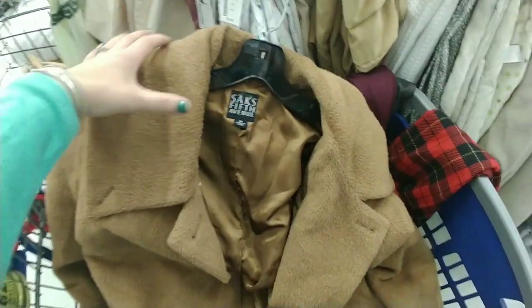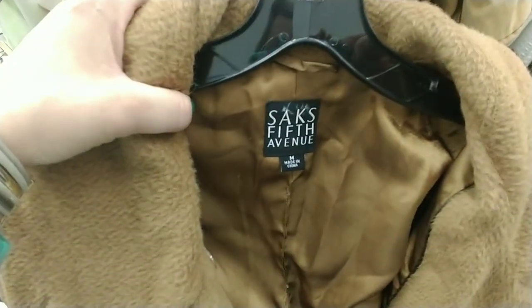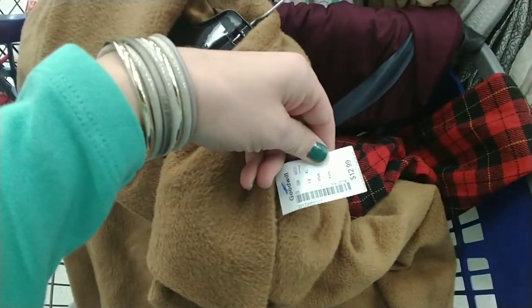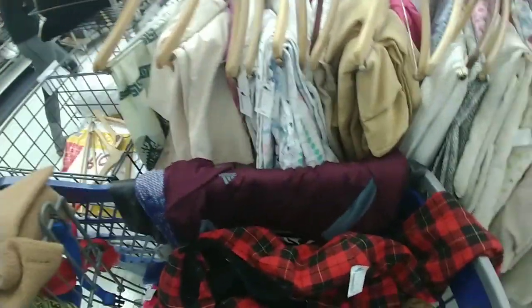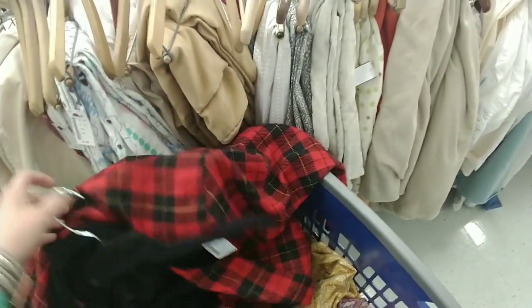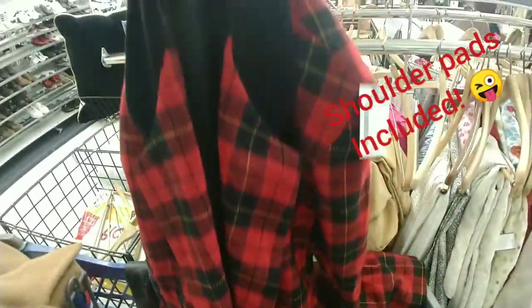What I really thought was cool was a Saks Fifth Avenue coat — it was wool and alpaca fur, half off at $12.99, a beautiful 1980s coat. I also found a jacket that reminded me of the early 90s and late 80s with the shoulder pads — it's something they wore in the movie Clueless. That was half off too, so I ended up getting that.